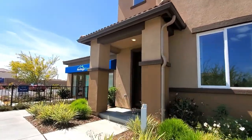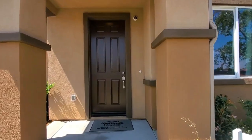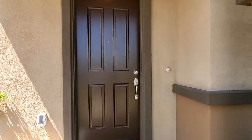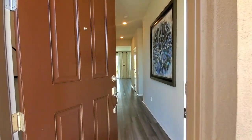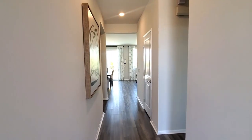We are in the community Pomelo in Riverside, California. We are viewing the Residence 2 model, which is a 2-story home by Meritage Homes showcased with optional builder upgrades. This beautiful home measures approximately 2,320 square feet.